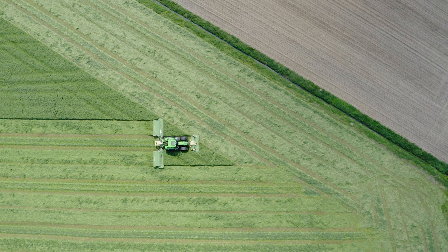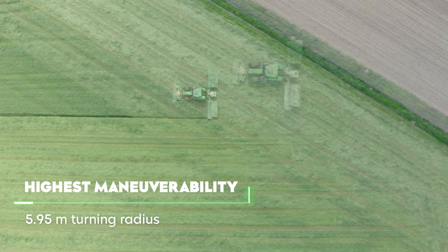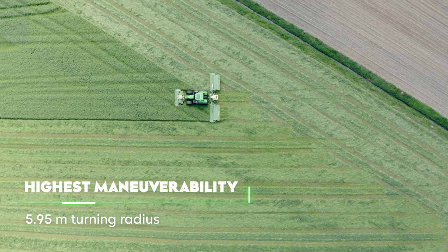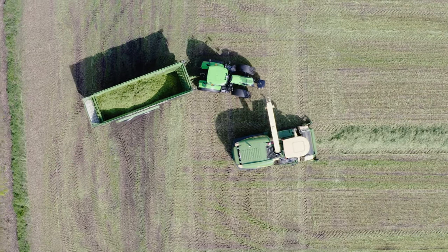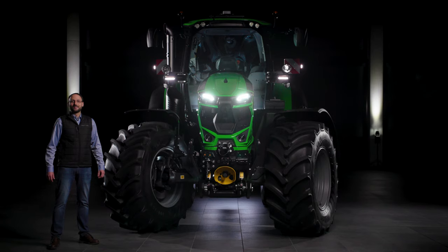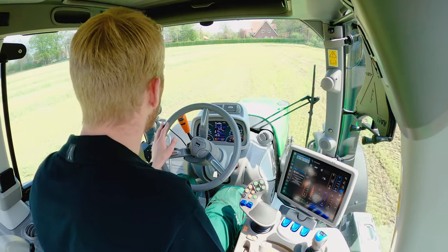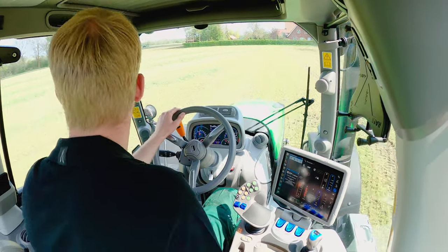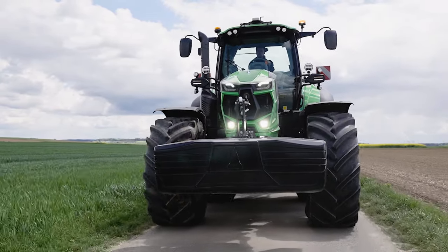Thanks to the 665 R30 front tires and a new front axle layout, the turning circle has been reduced by almost 2 m. With a radius of only 5.95 m, the new Series 7 TTV has become remarkably more maneuverable, giving you the opportunity to reduce the headland to a minimum. The hood has not only been given a light function but also a steeper sloping design, and the cab position has been raised to ensure even better visibility.